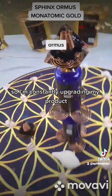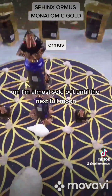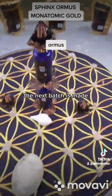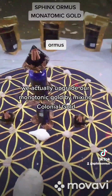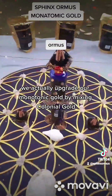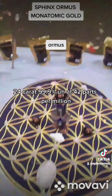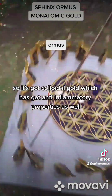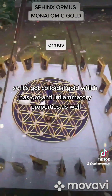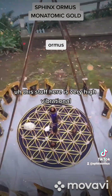I'm constantly upgrading my product. I'm almost sold out until the next full moon, when the next batch is made. We upgrade our monatomic gold by mixing colloidal gold — 24 carat, 99.9% — at 42 parts per million. It's got colloidal gold, which also has anti-inflammatory properties. This stuff is very high vibrational.